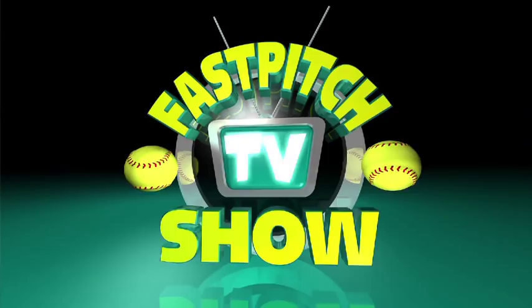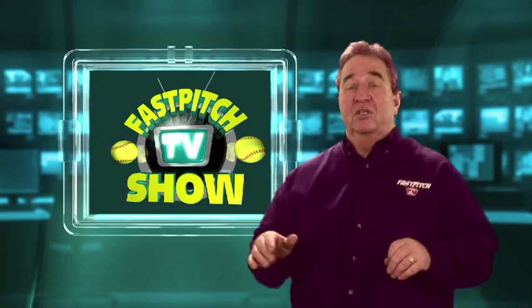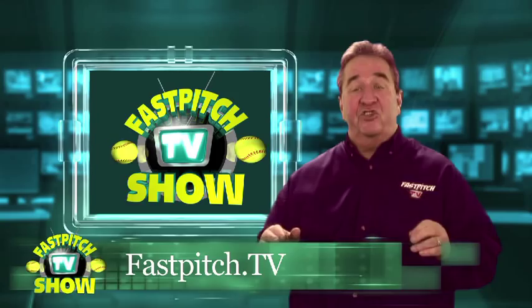I hope you enjoyed today's show. As I said, this was the third part of India's clinic, and there will be four parts in all. So stay tuned next week for part four. If you have an iPhone, an iPad, or an Android phone, you need to check out the Fast Pitch TV Show app. Go to your phone's app store and search Softball to find it. Don't forget to check out our website at FastPitch.TV.